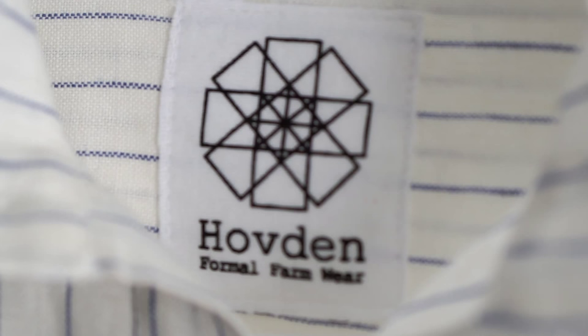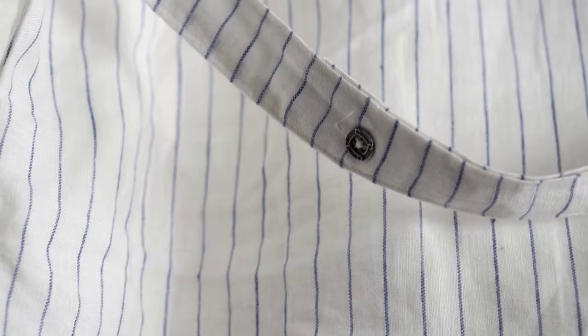Don't let the name scare you — these handmade shirts are going to be the next big thing. Inspired by traditional work clothes, Hovden has created a beautiful reproduction of the 150-year-old Scandinavian work shirt, handmade by craftsmen in Europe and the US. Hovden ensures ethical and sustainable production methods and natural fabrics go into their shirts.